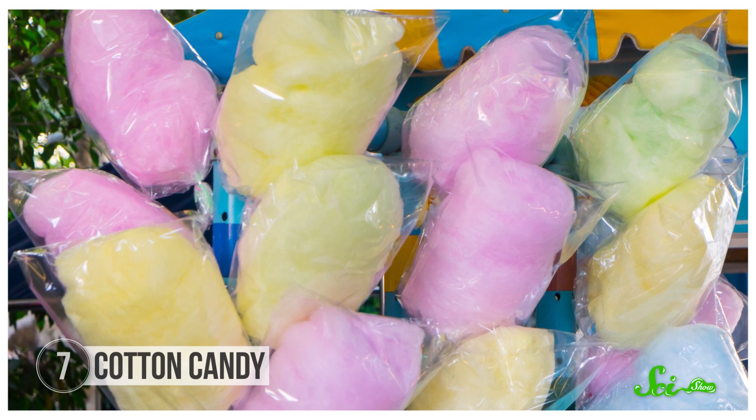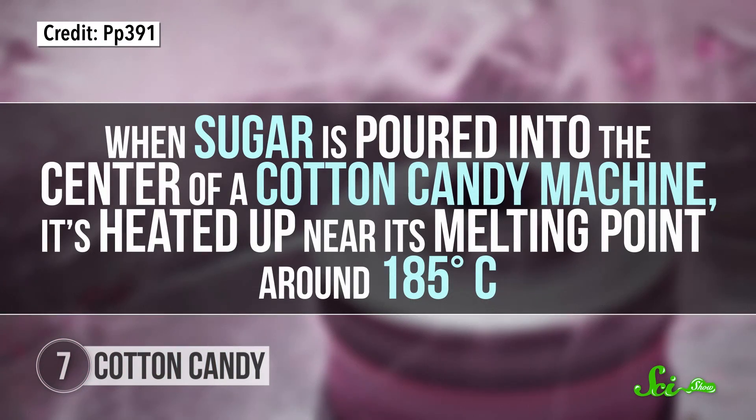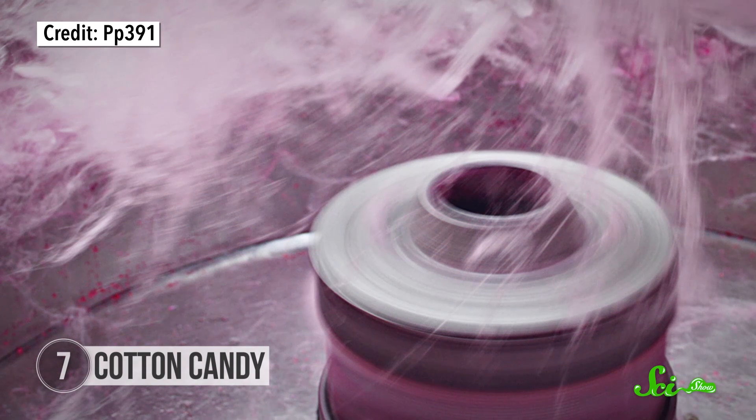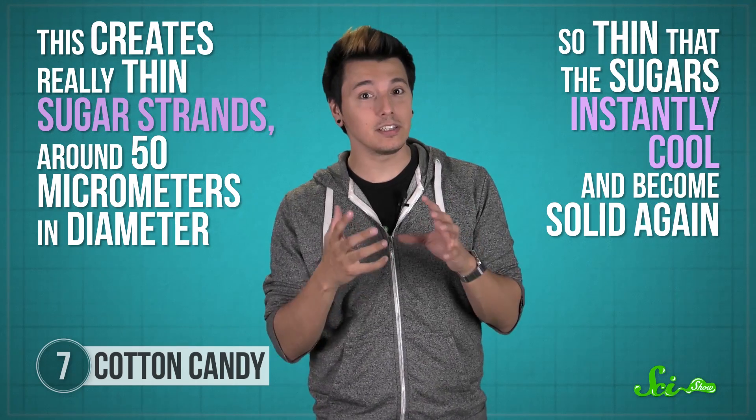Cotton candy, also known as candy floss, has one main ingredient — sugar, sometimes with food coloring and flavoring. Table sugar, which is the chemical sucrose, naturally exists in a granulated crystal form. When sugar is poured into the center of a cotton candy machine, it's heated up near its melting point around 185 degrees Celsius, so the solid crystals begin to break apart into individual sugar molecules and the mixture starts to liquefy into a syrup. Cotton candy machines are essentially large centrifuges with a center basket with small holes, spinning at around 60 revolutions per second. The melted liquid sugar is forced through the holes by an outward inertial force, creating really thin sugar strands around 50 micrometers in diameter — so thin that the sugars instantly cool and become solid again, forming cotton candy.